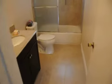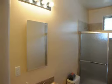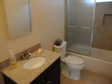There's a beautiful bathroom with tile floors, a gorgeous vanity with granite countertop, and a beautifully tiled tub and shower.